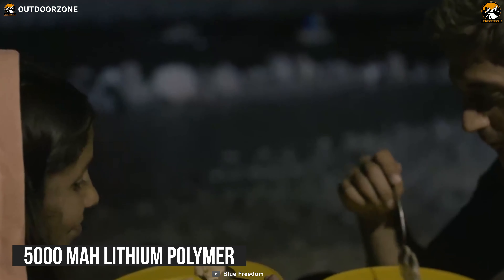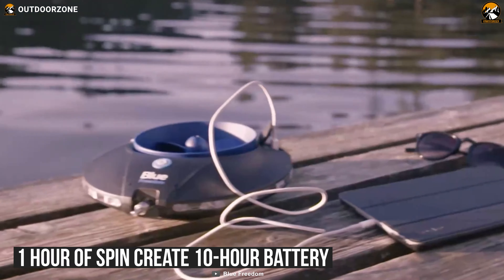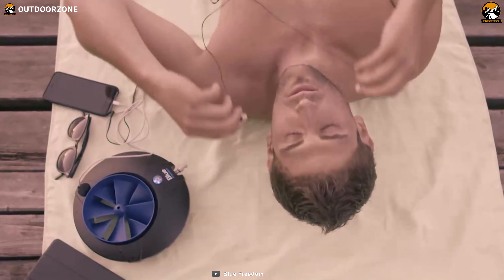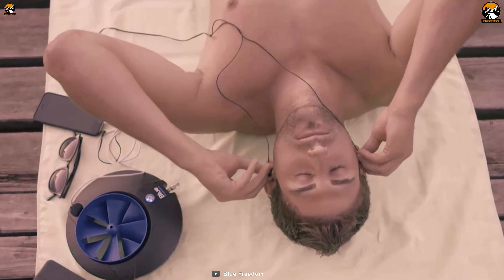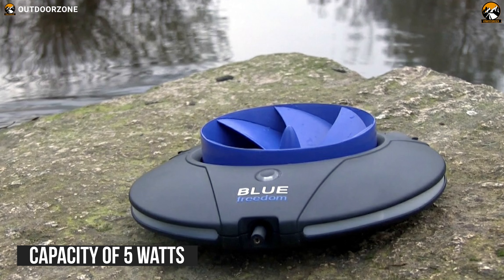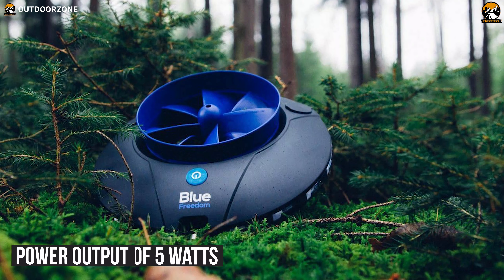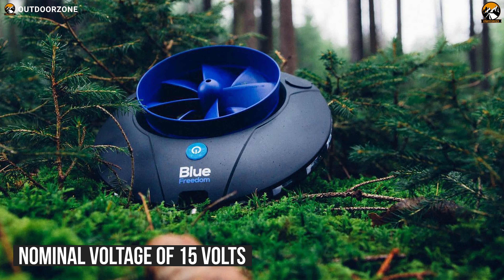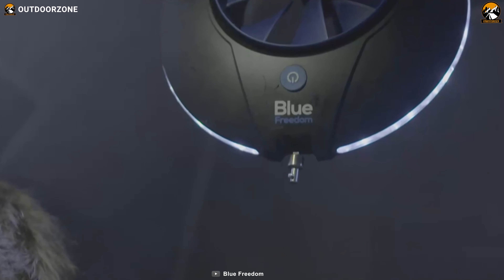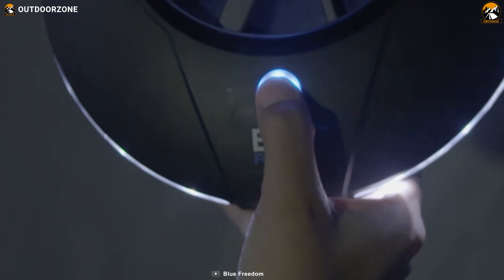It has a 5000mAh lithium polymer battery and just 1 hour of current can create a 10-hour battery charge for your smartphones, shavers, navigation system and other devices. This synchronous generator has a capacity of 5W, a maximum power output of 5W and a nominal voltage of 15V. With this amount of portable power and 24.3 ounces of weight, you can keep your devices alive for all of your outdoor adventures pretty comfortably.